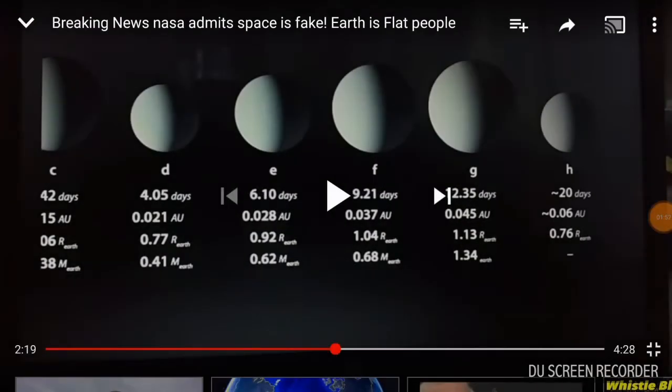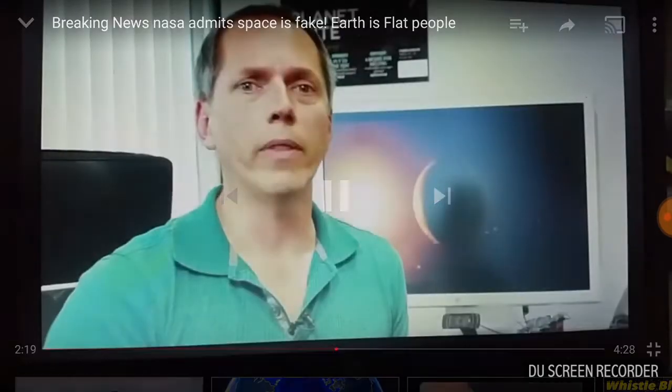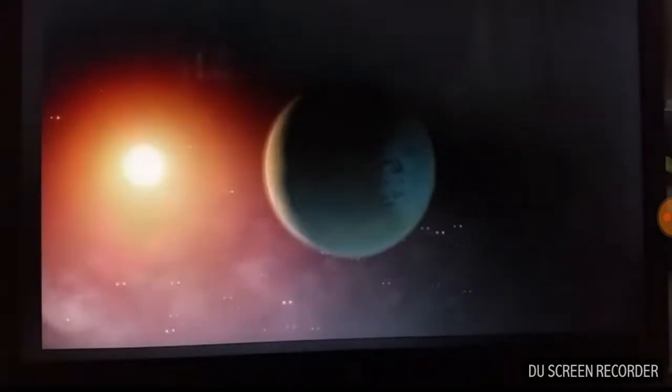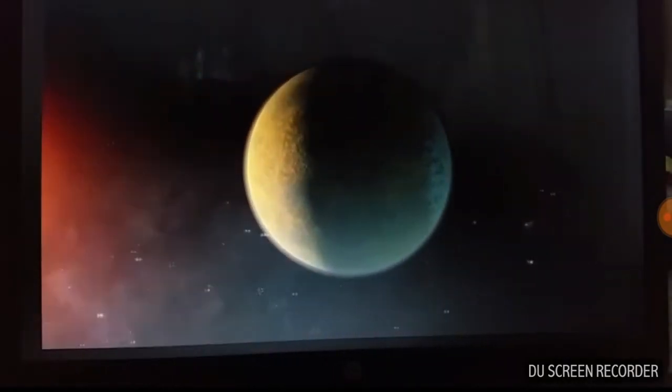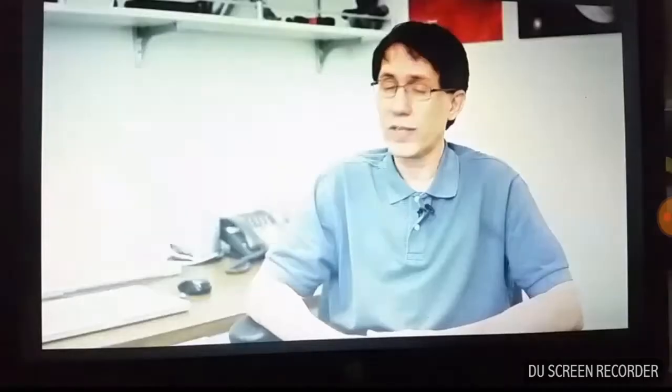Ultimately there's little data about these objects, but what we try to do always is create one plausible model that at least does not go against what we know to be true about the system at a given stage. It's a fine balance — creating something imaginative while ensuring the renderings are scientifically accurate.